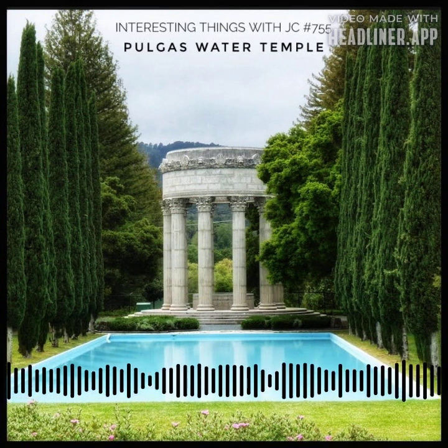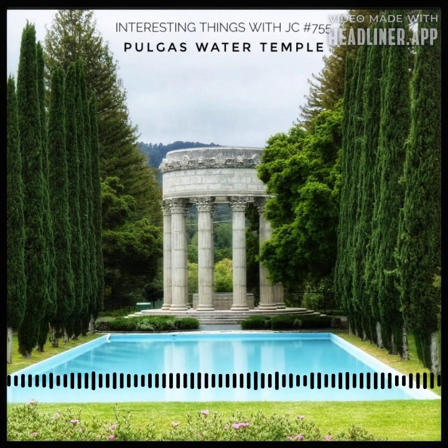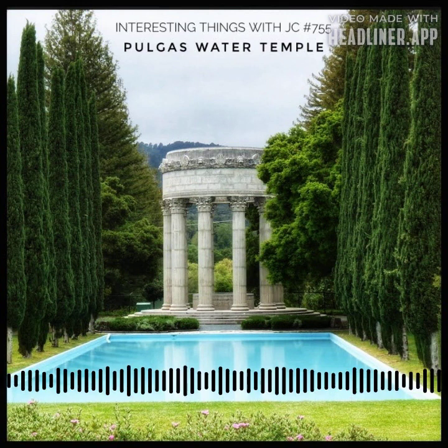Yet time and tenacity paved the path to permanence. Four years later, rising above the site like a phoenix from the ashes, the Pulgas Water Temple took its rightful place. Crafted with meticulous stonework, the temple's form bears resemblance to the Sunol Water Temple, a tribute to the confluence of three underground water streams in the East Bay.